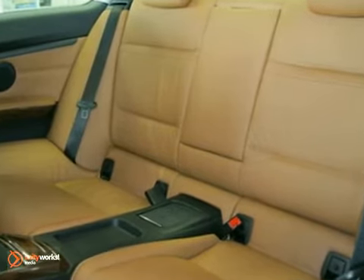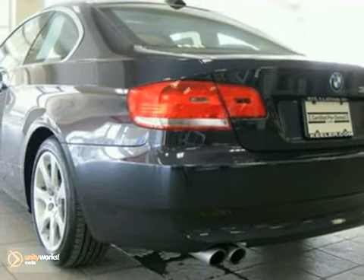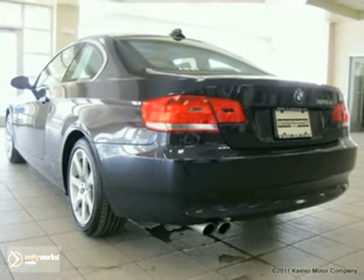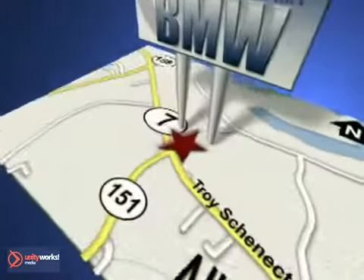As with all of our vehicles, it's CARFAX certified. For more information, please call us at 800-474-4197. Keeler BMW looks forward to assisting you with your vehicle purchase. Call us today to schedule a test drive. We're conveniently located on Route 7 in Latham, New York, just west of the circle.